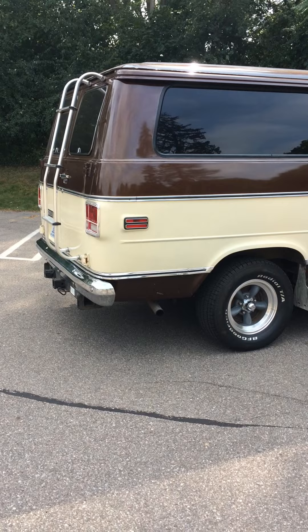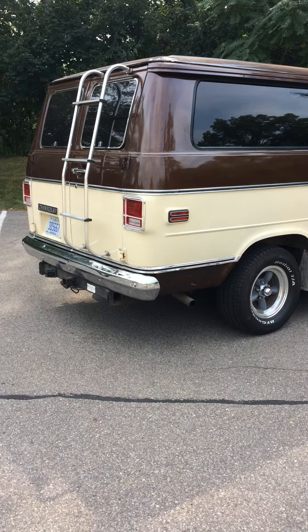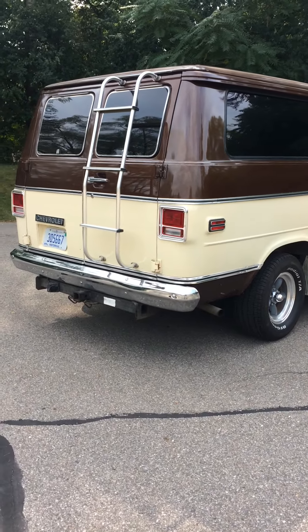For a family that likes to go on vacation in the summertime, this would be absolutely perfect. Got the old ladder to nowhere on the back. She's a beauty.